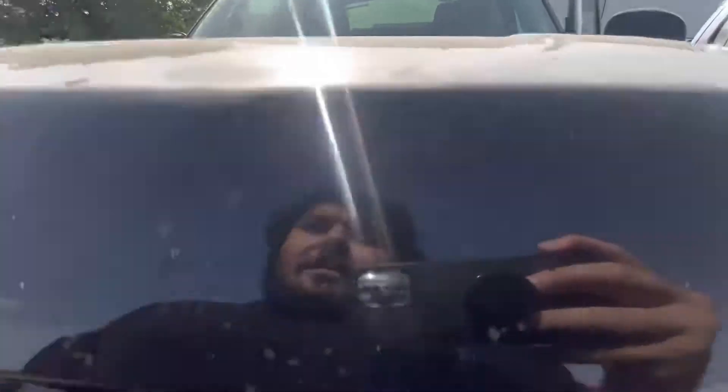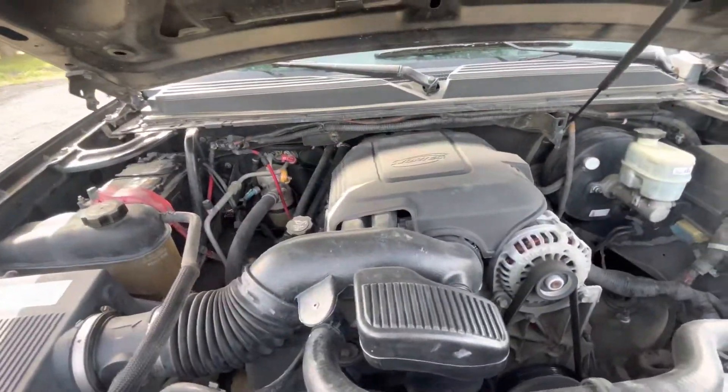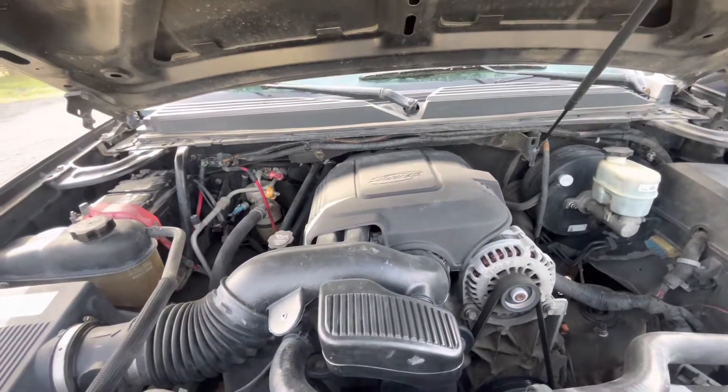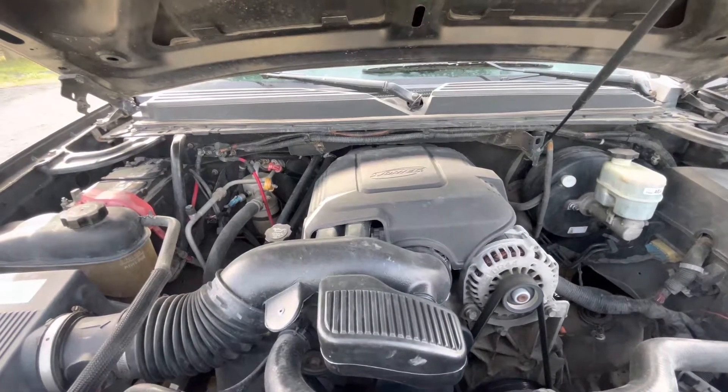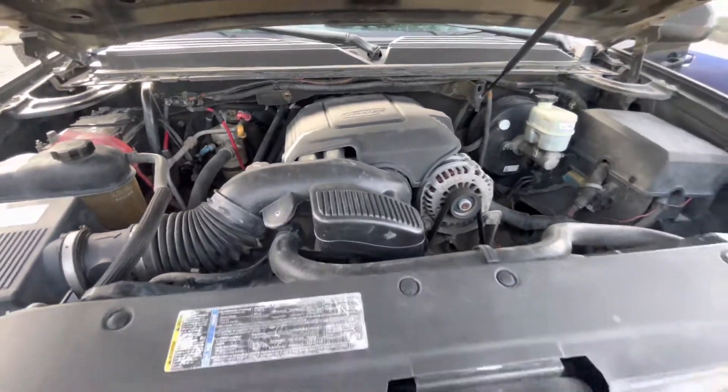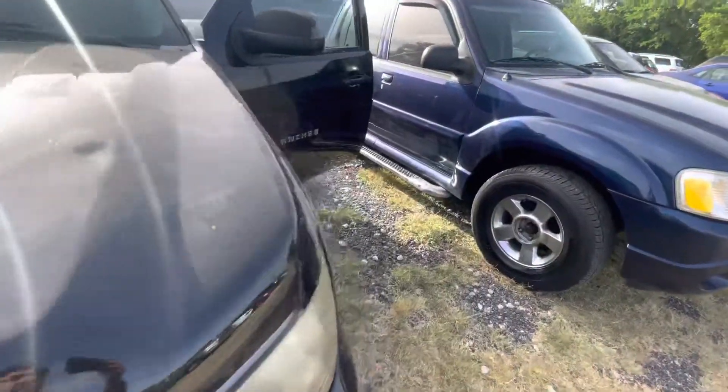Let's check it under the hood real quick. It has the 5.3 Vortec engine — sounds pretty good.